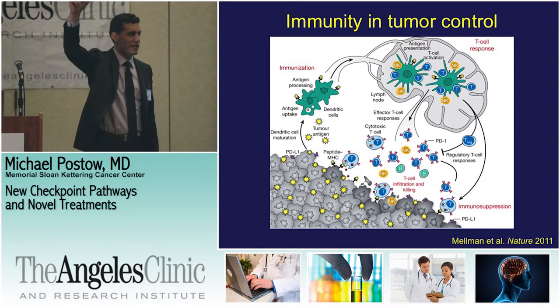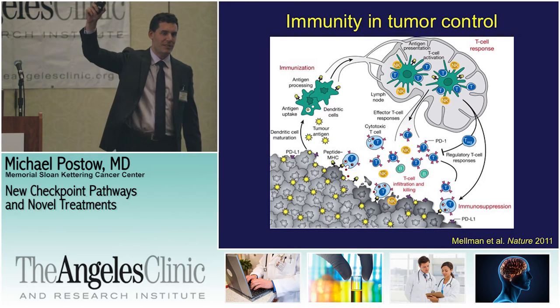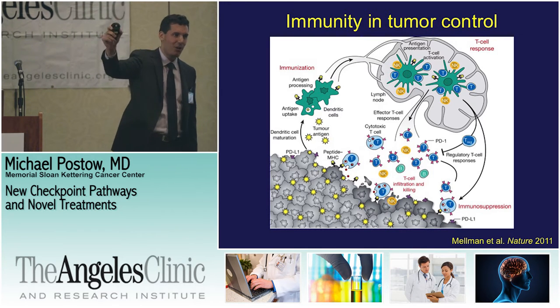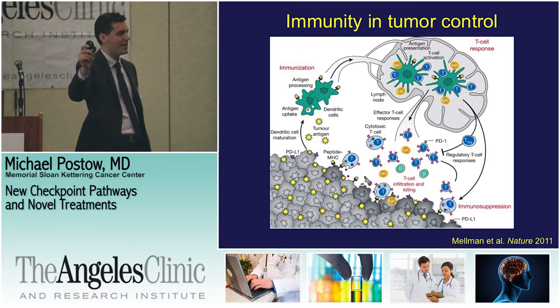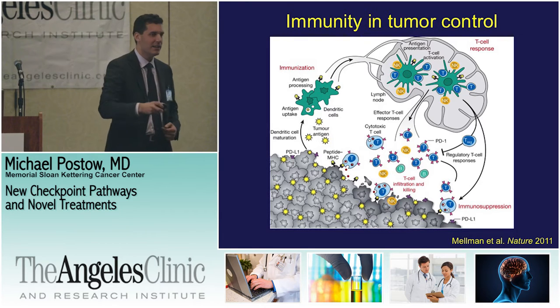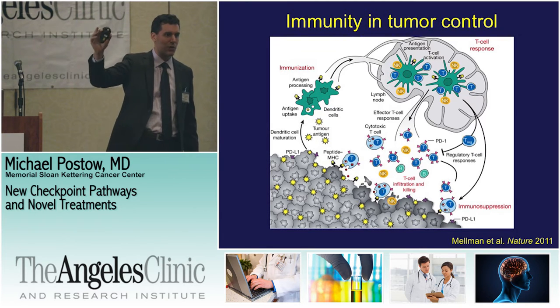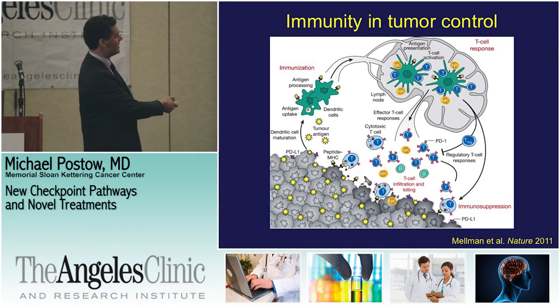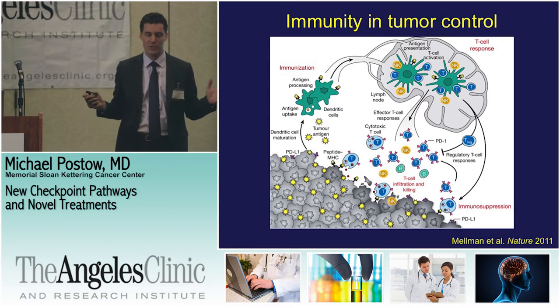The dendritic cell says: look at this protein, immune system — I'm showing you this antigenic protein, there's something wrong here, you need to recognize it, wake up, come and kill this. And so in lymph node tissues and other tissues in the body, these dendritic cells show T-cells these antigenic proteins. Then the T-cells come through the bloodstream, go to the tumor, and try to destroy it.